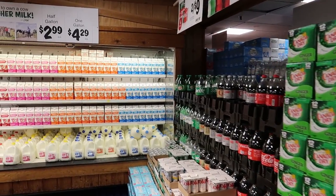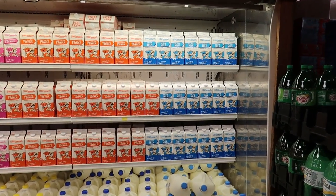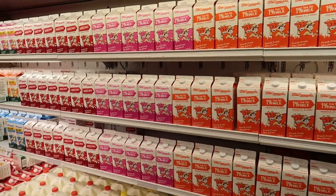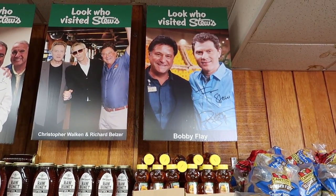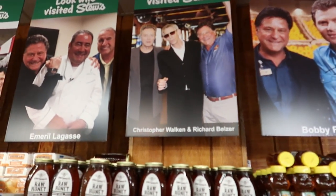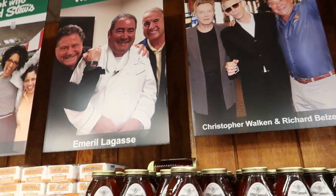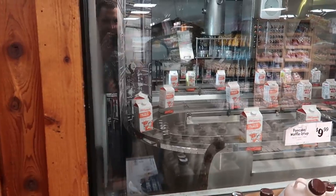Look at all this branded Stew Leonard's milk — I like the way it looks when they're all lined up like that. Whoever works here is doing a fantastic job with that. And here we have some of the celebrities who have been here: Bobby Flay, Christopher Walken looking like he always does, Emeril, Carla Hall, and Bon Jovi.